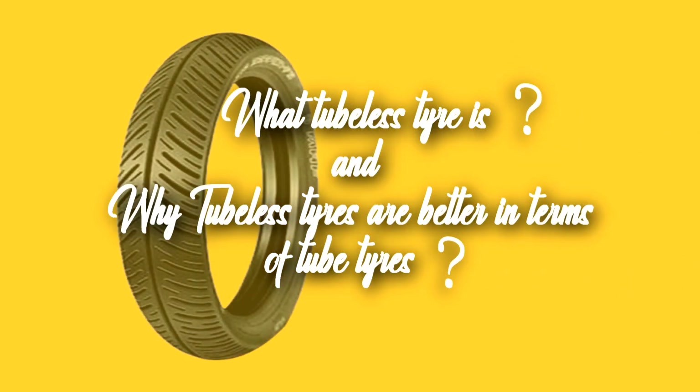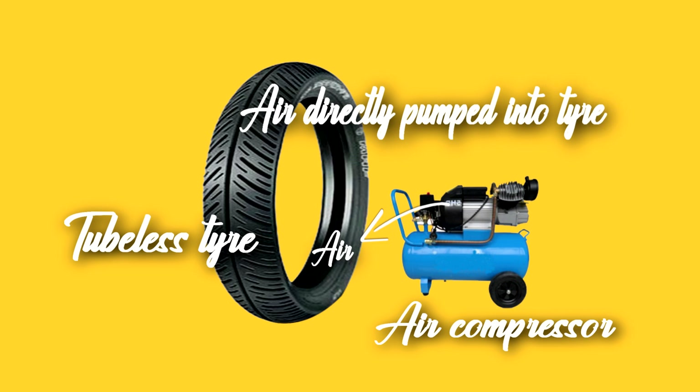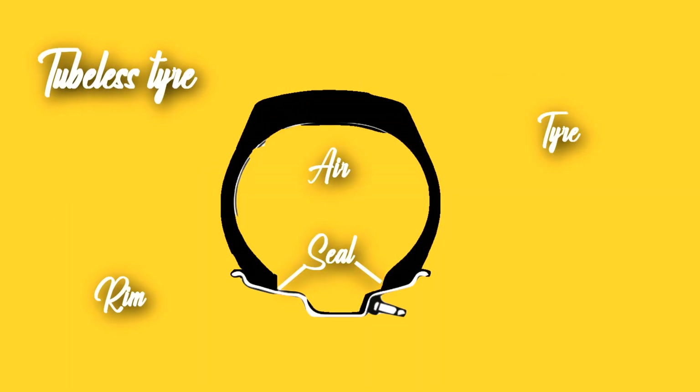First of all, we will understand what a tubeless tire is and why tubeless tires are better than tube tires. Tubeless tires are very similar to traditional tube tires, except that there is no tube inside — air is directly pumped into the tire, which acts as a combination of both tube and tire. The air in the tire is retained between the rim and tire itself with the use of an airtight seal.